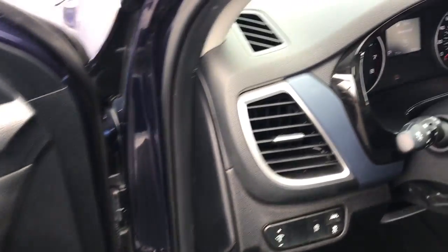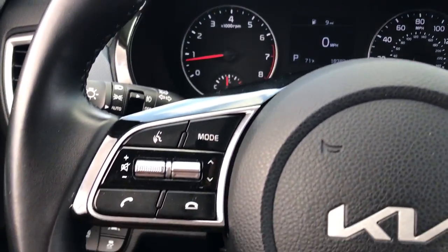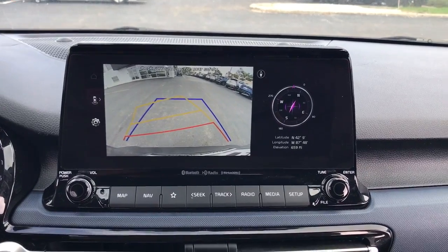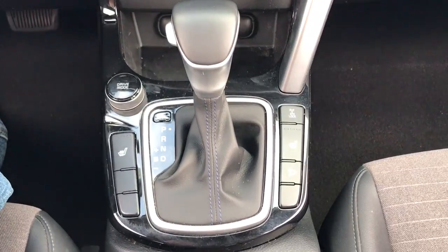The following are some of this vehicle's highlighted options: Apple CarPlay and/or Android Auto, navigation system, keyless entry, heated driver's seat, heated mirrors, backup camera, fog lamps, satellite radio, electronic stability control, and aluminum wheels.